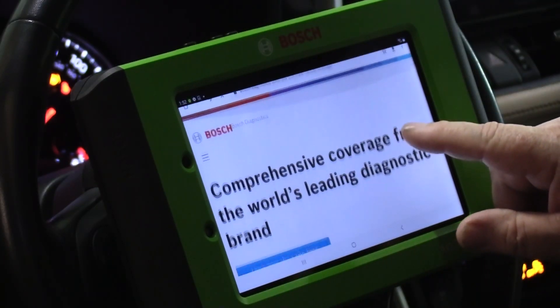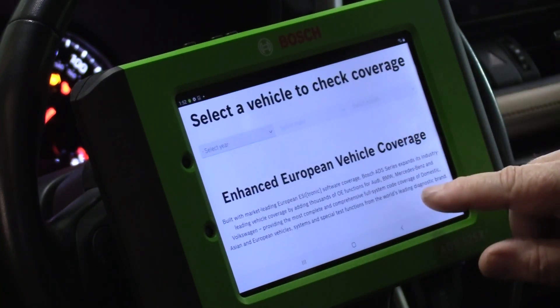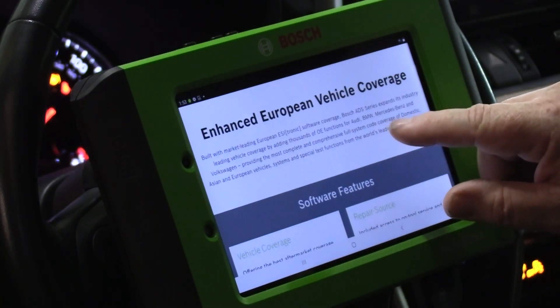Database built with market-leading European ESI-tronic software coverage, adding thousands of OEM functions for Audi, BMW, Mercedes-Benz, and Volkswagen.